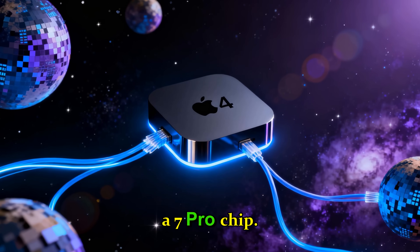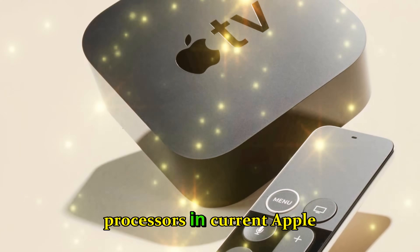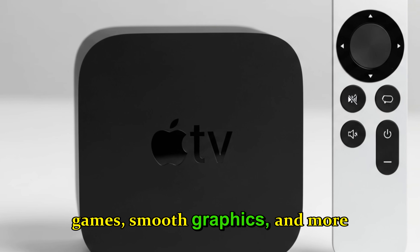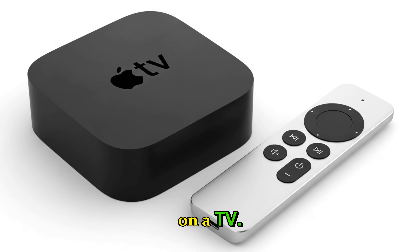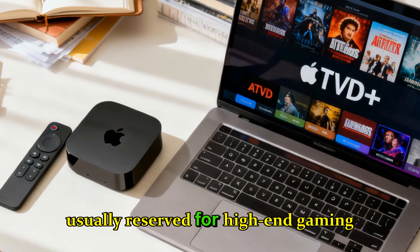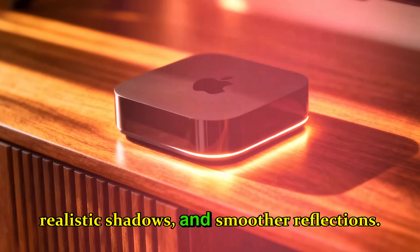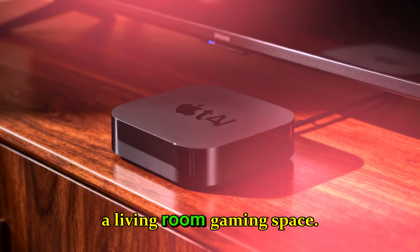A new brain: the A17 Pro chip. The headline feature is the rumored A17 Pro chip, a step up from the processors in current Apple devices. This chip brings console-level performance to Apple TV, capable of handling more complex games, smoother graphics, and more intensive applications than ever before. Think of it like having a mini gaming console tucked behind your TV. The chip supports hardware-accelerated ray tracing — a technology usually reserved for high-end gaming PCs and next-gen consoles — meaning games and apps will feature sharper lighting, realistic shadows, and smoother reflections. Apple is essentially turning Apple TV into a serious contender in the living room gaming space.